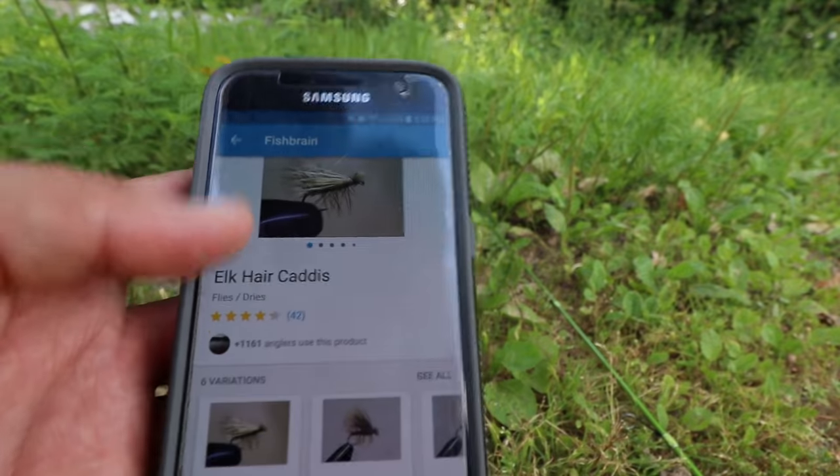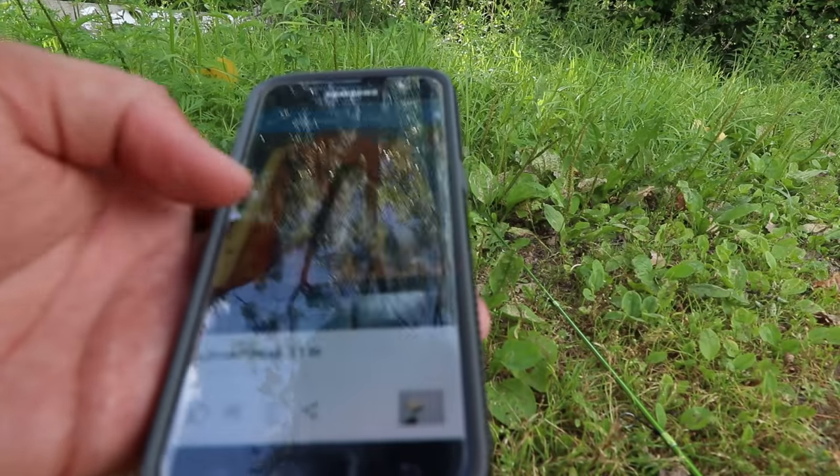I'm going to post each catch on the Fish Brain app and walk you through the cool setup of how I actually found this spot on the app. I'll show you what lures have worked for other people on this exact spot, and also show you pictures of fish other people have caught here.